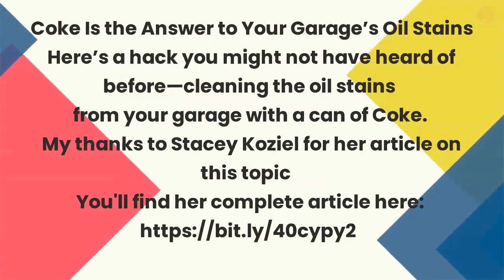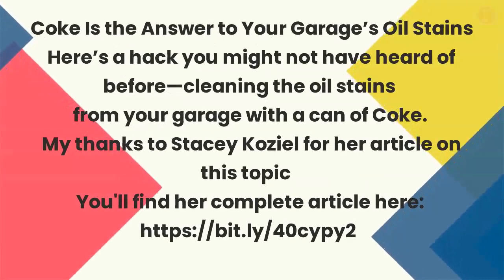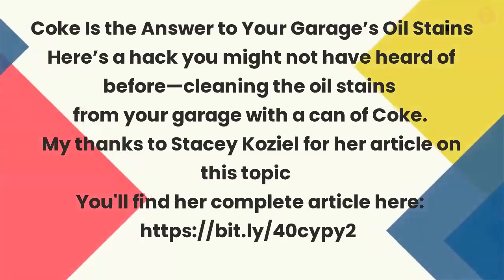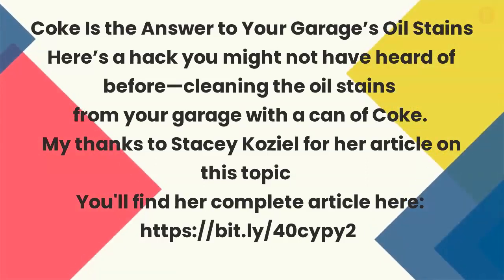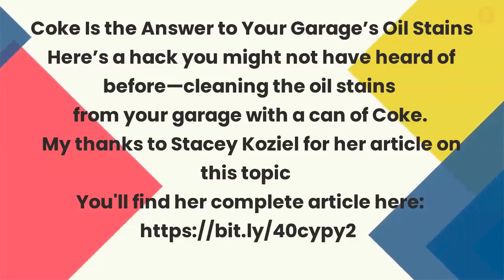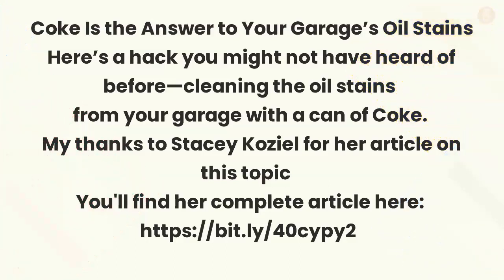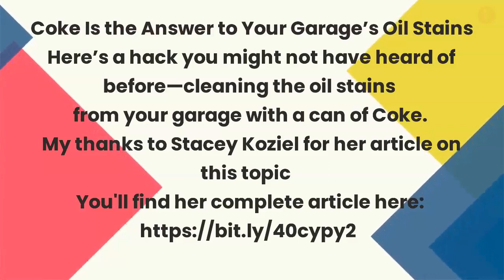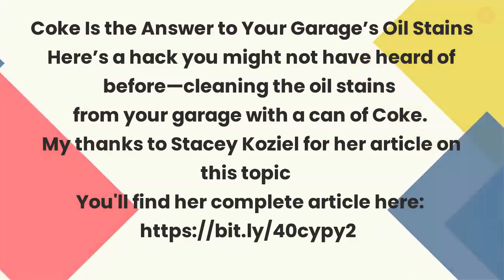Coke is the answer to your garage oil stains. Here's a hack you might not have heard of before: cleaning the oil stains from your garage with a can of Coke. Thanks to Stacy Koziel for her article on this topic — you'll find her complete article at the link listed.